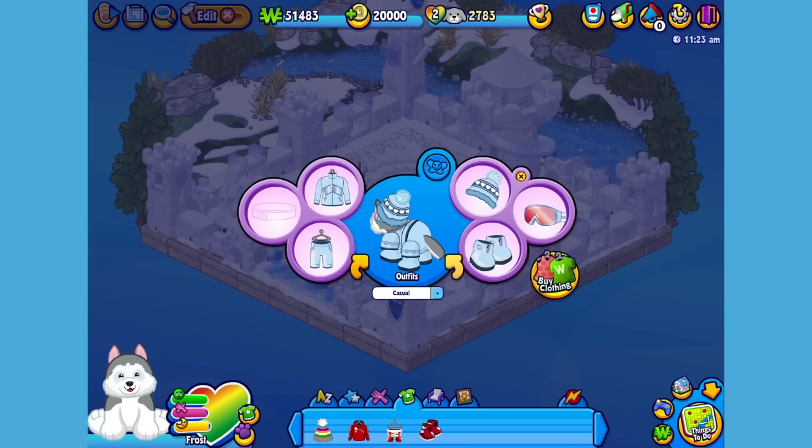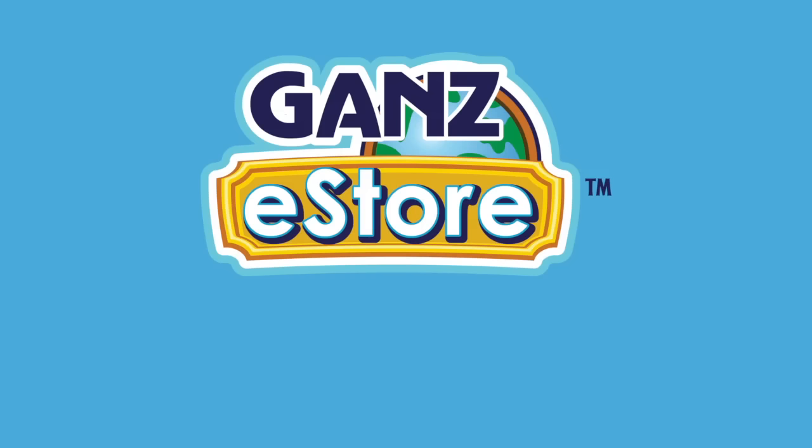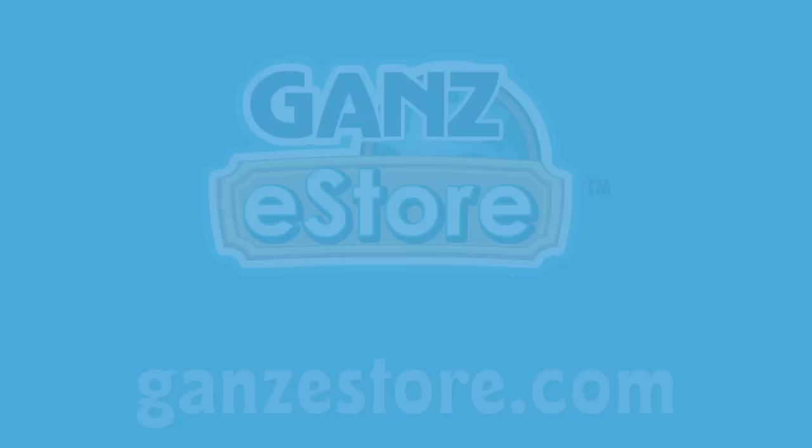There! Now Frost is looking warm and cozy. And that is the Webkinz Siberian Husky — I hope you enjoyed meeting Frost! If you want your own Siberian Husky, this plush pet is only available from the Ganz eStore. Visit GanzEStore.com for plush pets, special items, eStore points, and more! See you next time! Want to be up on the latest Webkinz videos? Click the subscribe button for our YouTube channel so you'll always know what's new!